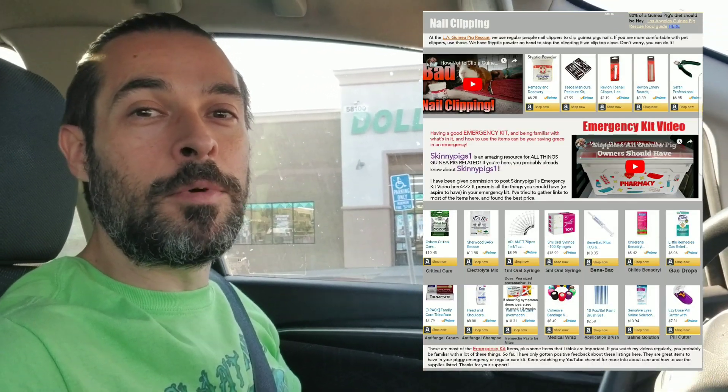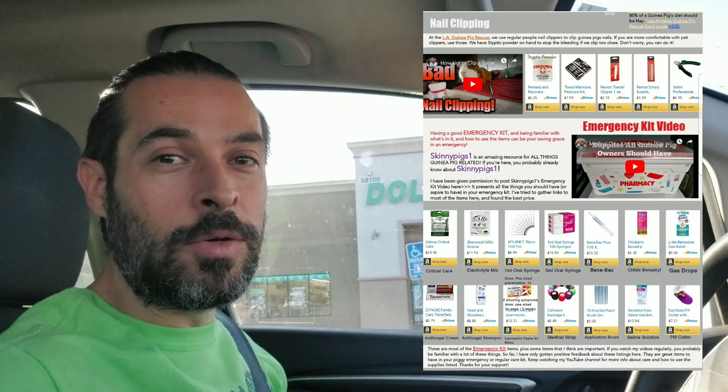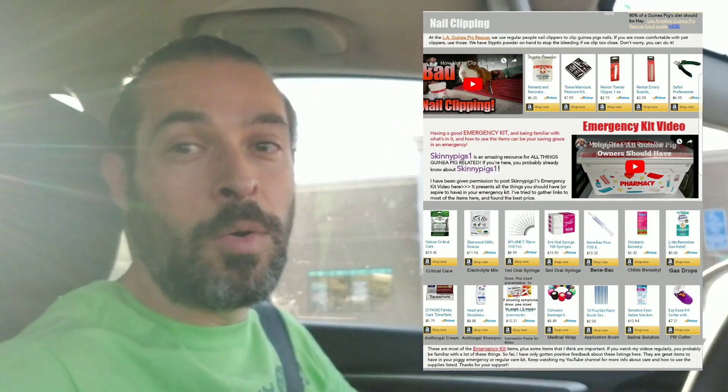Scott here, Scotty's Animals. I talk a lot about setting up an emergency kit, and if you've been to my website you know I've got the Skinny Pigs One video about how to set up your emergency kit, and you've probably seen all the links to supplies that you can order shipped right to you. But what about the dollar store? I'm at the Dollar Tree and I'm going to check what kind of supplies I can get and see if I can set up an emergency kit on a budget.